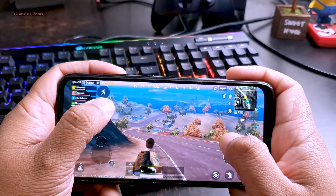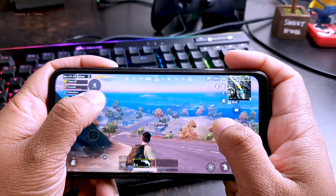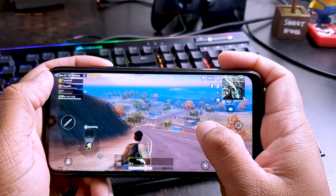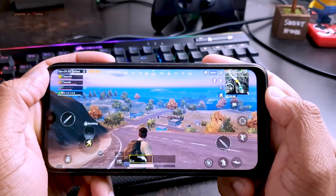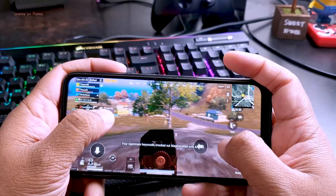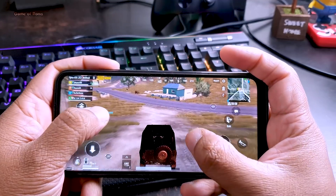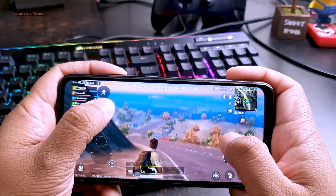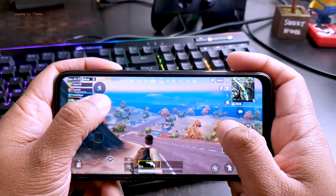I didn't face any random reboots while playing PUBG either. All this smoothness is because of the custom kernel Hydra Plus. You can install any other custom kernel on top of Chorus OS, but I wouldn't recommend that. Whatever they've done in this ROM, the PUBG gameplay is really something else.